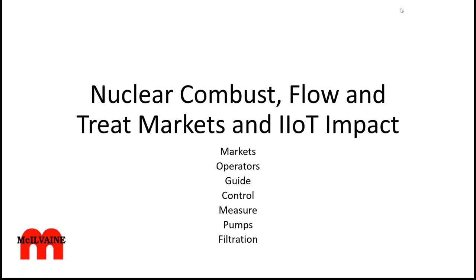Welcome to the Nuclear Combust Flow and Treat Markets and IIoT Impact webinar. It's in two sections. The second section is going to be utilizing the valve activity as an illustration of the Industrial Internet of Wisdom, which is something that will empower the IIoT and is very apropos to the nuclear power industry, who has been doing a lot of what other industries are now endeavoring to do. It will be important to understand how the nuclear power plant industry is utilizing IIoT and what limitations they have because of regulatory and other activities.